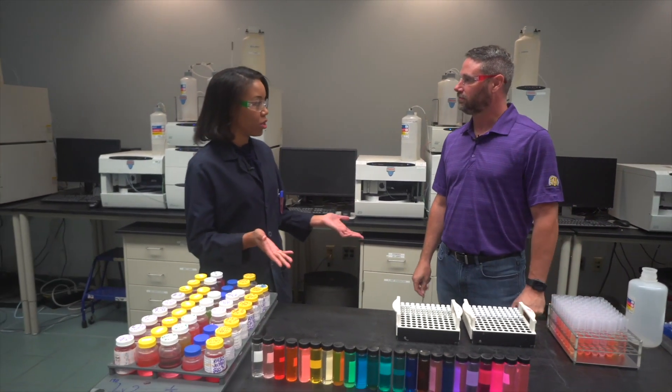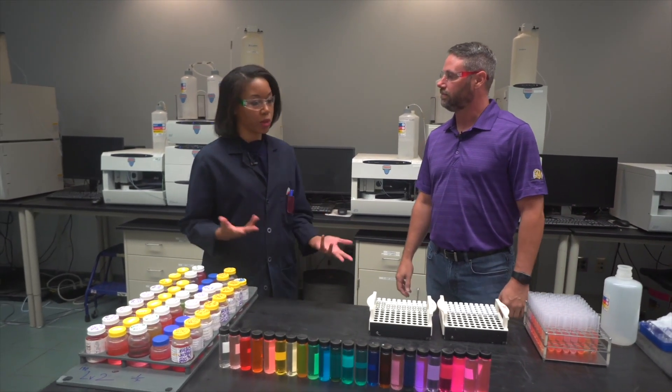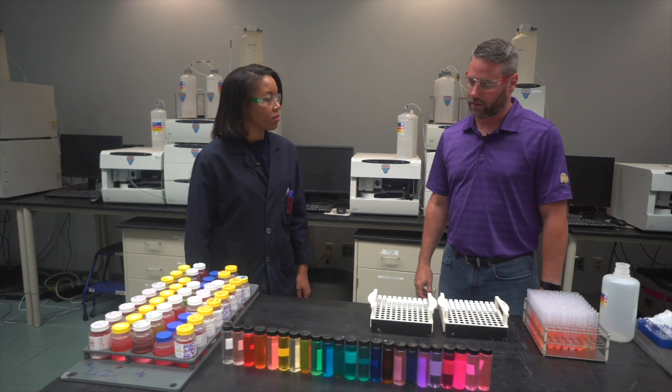Hi Jeremy Zold. This is the area where we do our coolant and fuel testing. Which area do you want to start with? Let's start with coolants.